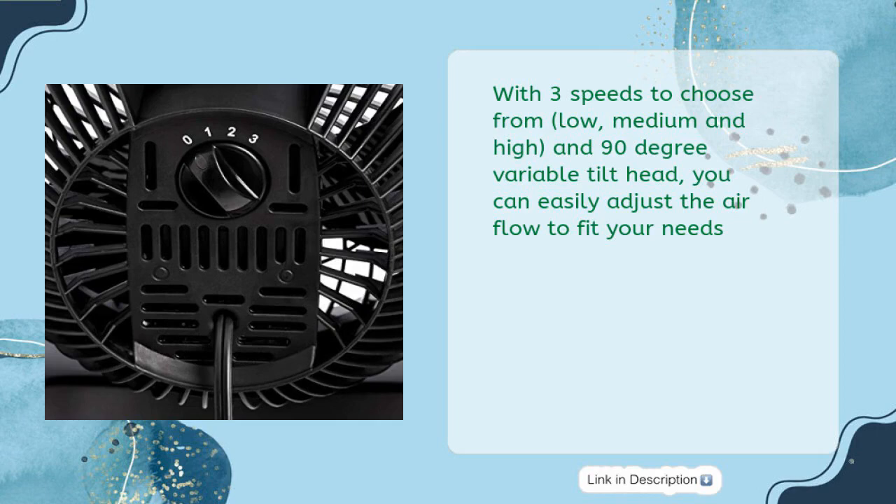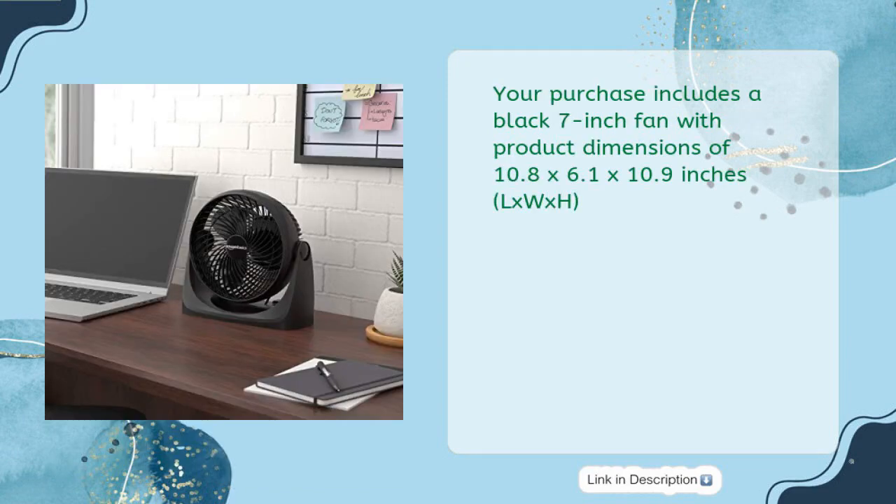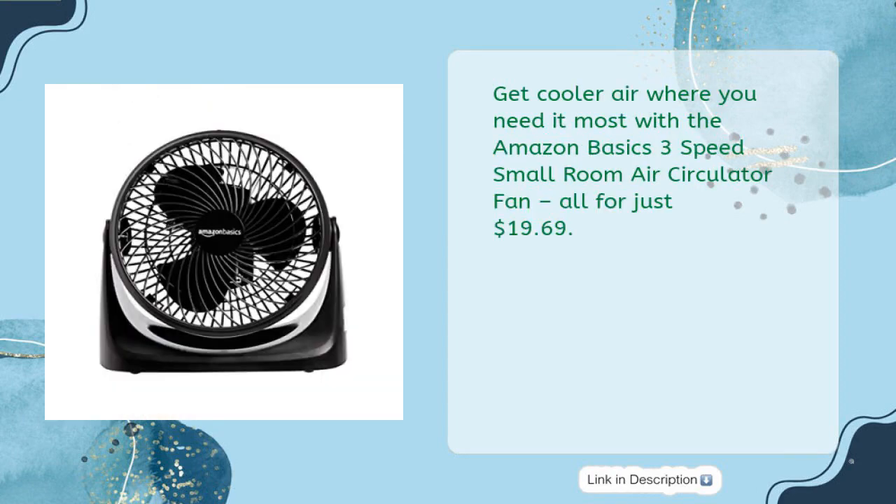With three speeds to choose from — low, medium, and high — and a 90-degree variable tilt head, you can easily adjust the airflow to fit your needs. The convenient control on the back powers off with just one switch. Your purchase includes a black 7-inch fan with dimensions of 10.8 by 6.1 by 10.9 inches (L×W×H). Get cooler air where you need it most for just $19.69.